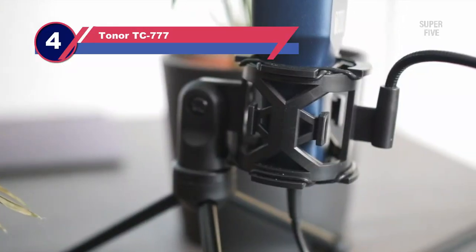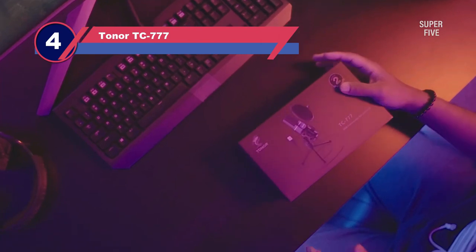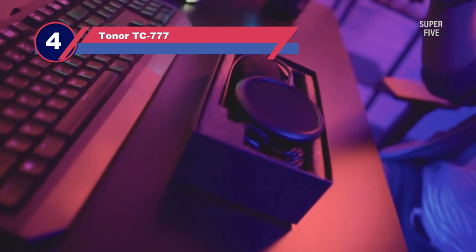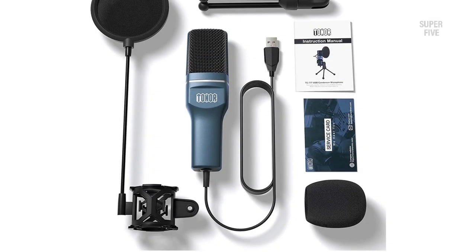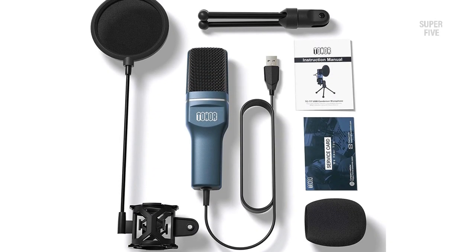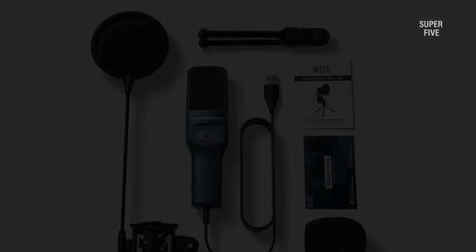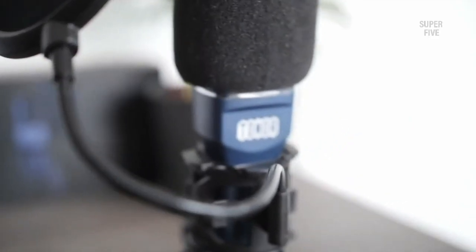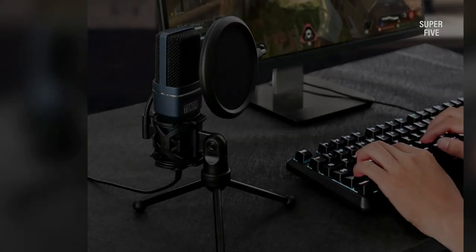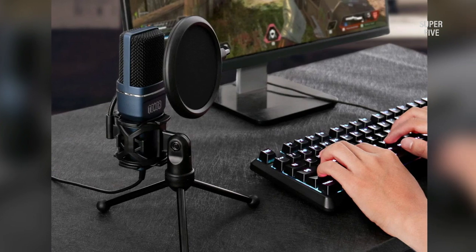Number 4: Toner TC777 Condenser Mic for Vocals. The Toner TC777 is an extremely cost-effective USB cardioid condenser microphone that offers a lot for the money. You can use it to improve the audio quality of your live streaming, YouTube videos, Skype, Zoom, and so on. Toner was able to include all of the necessary components despite the TC777's plastic construction, which is appropriate given the device's price point. The mic is lightweight and easy to carry everywhere, with a more squared-off appearance than the typical cylindrical microphone form.